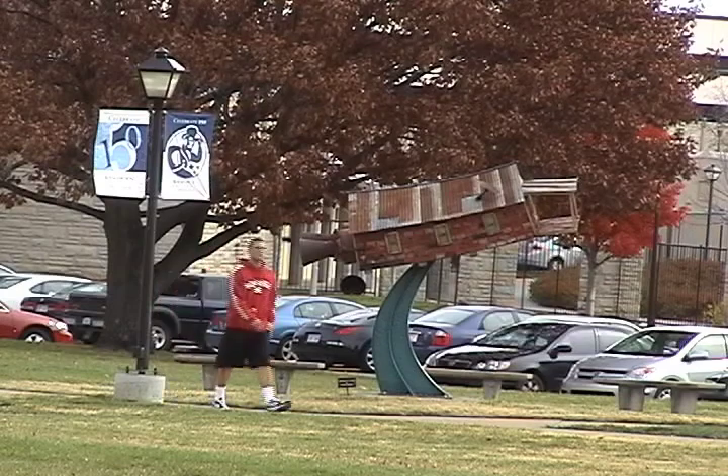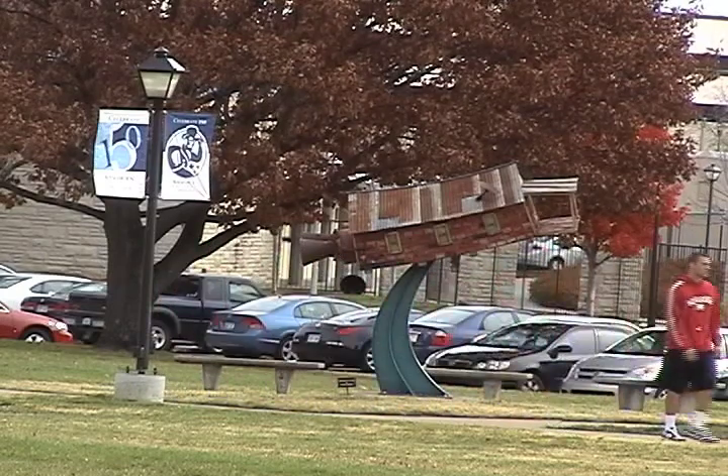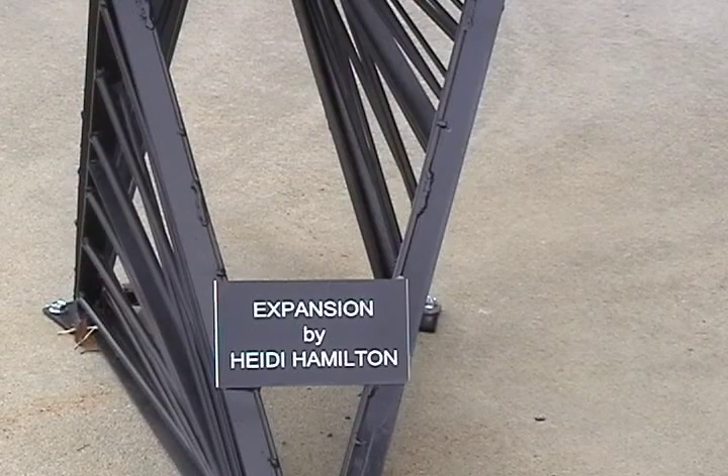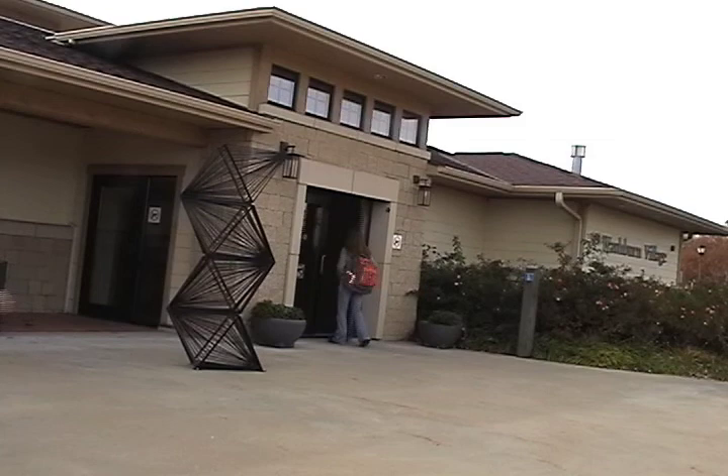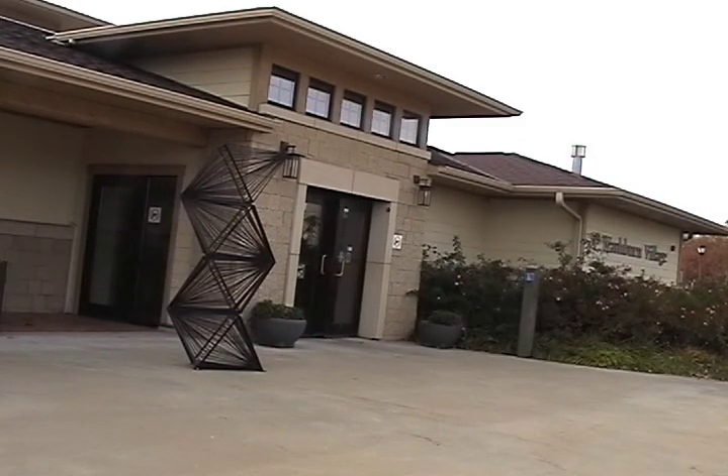The Outdoor Sculpture Exhibit is bringing something unique to the Washburn campus this year. The Beautification Committee is recognizing their first student to have their artwork displayed after 16 years of exhibitions. Heidi Hamilton, a student at Wayne State College in Omaha, Nebraska, has been selected, along with four other American sculptors, to showcase their pieces for the 2011-2012 school year.